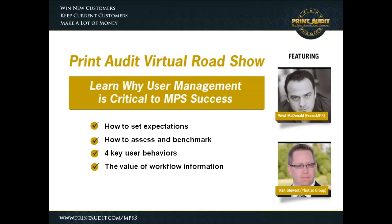To begin with, I just want to set the expectations here a little bit. The purpose of this webinar is to provide some insights into why user management is critical to MPS success.